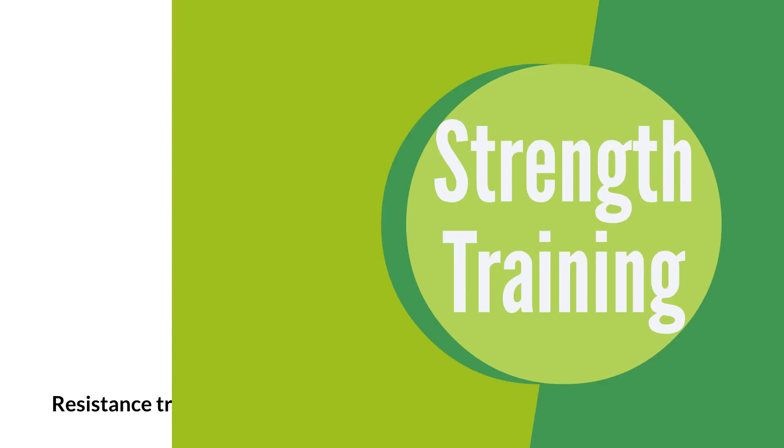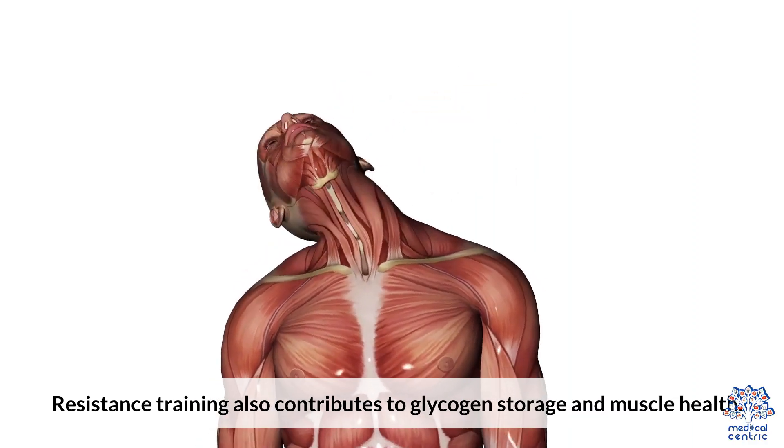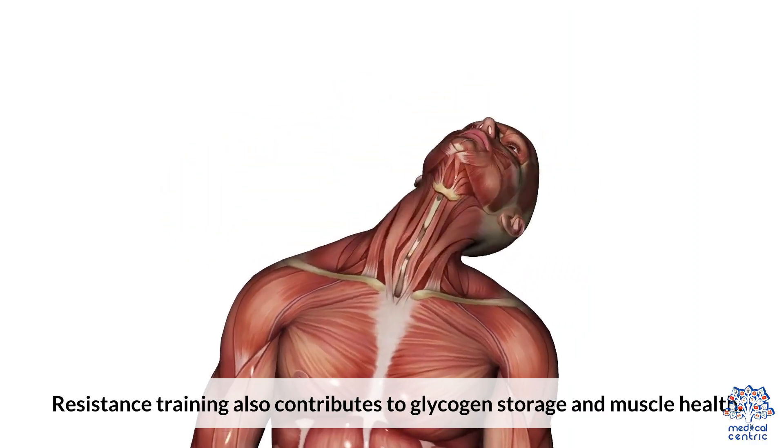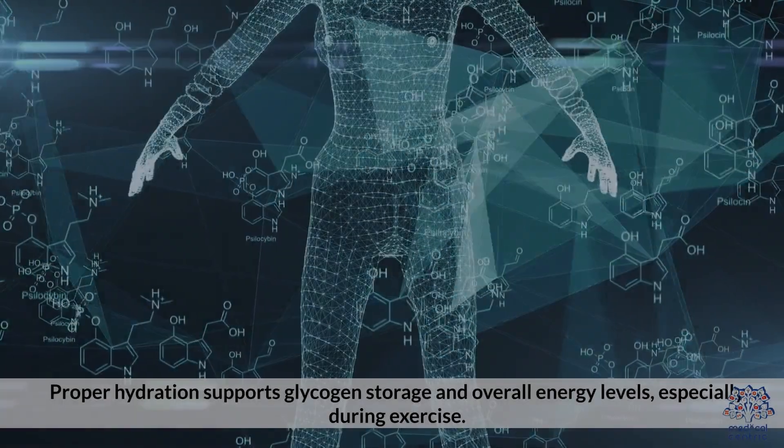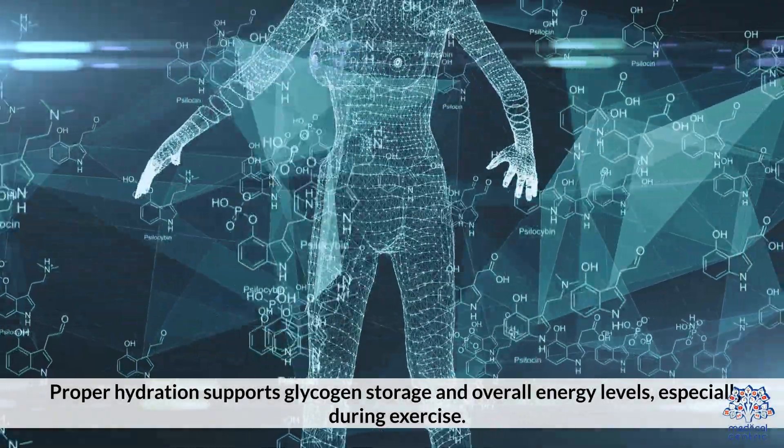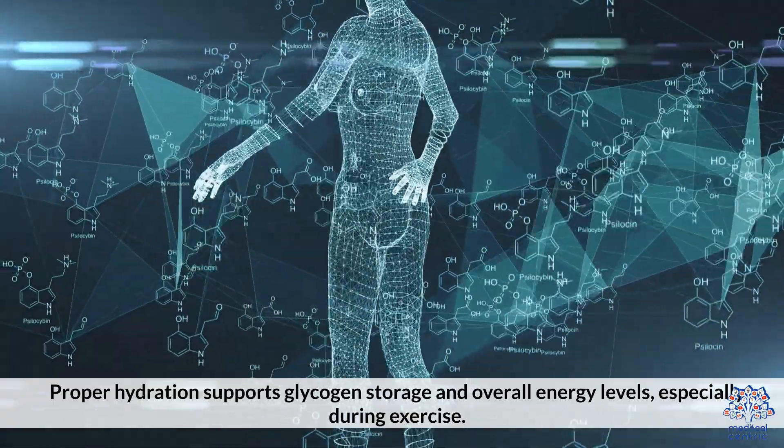Resistance training also contributes to glycogen storage and muscle health. Proper hydration supports glycogen storage and overall energy levels, especially during exercise.